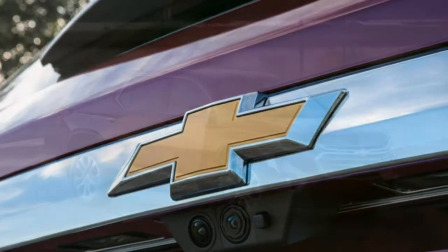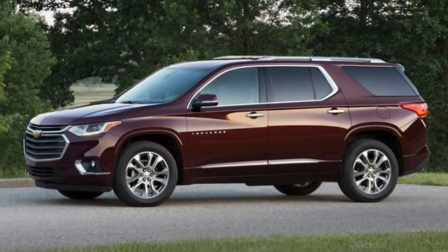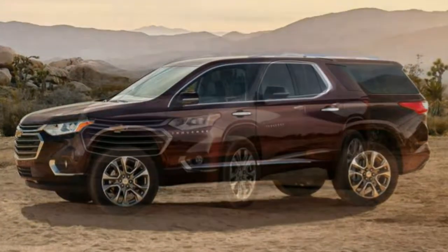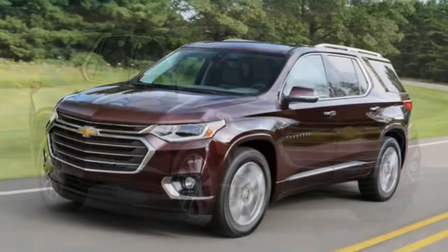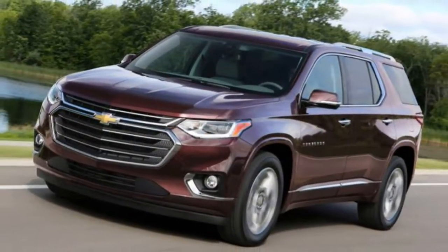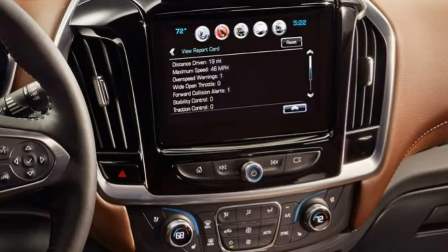Still, whether Chevy can play with the heavy hitters in the luxury class isn't relevant to most buyers. The mid-level trims offer a competitive list of features and plenty of passenger space, all wrapped up in an appealing package. Based on what we know so far, this appears to be a strong entry in the three-row crossover category.